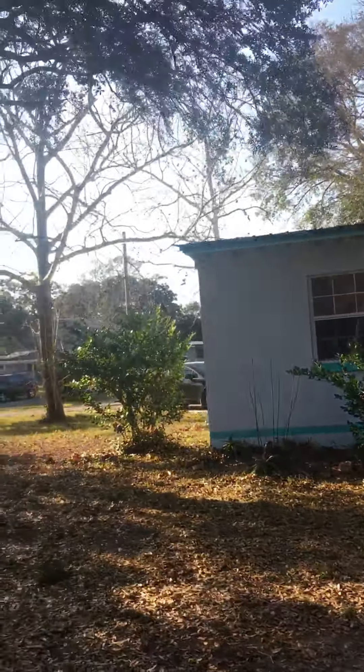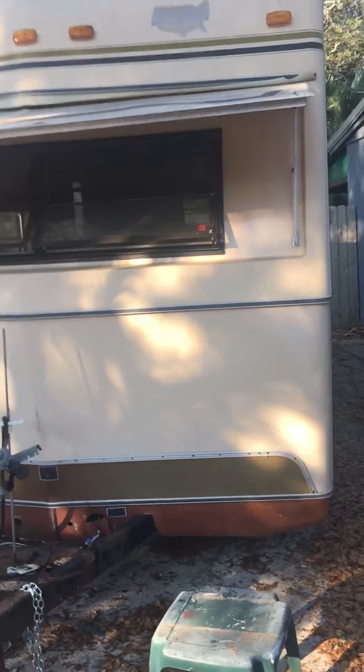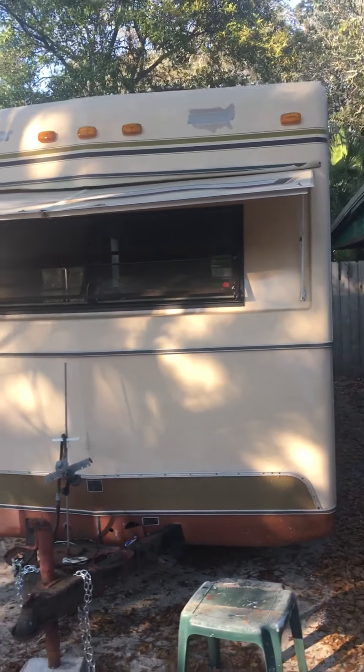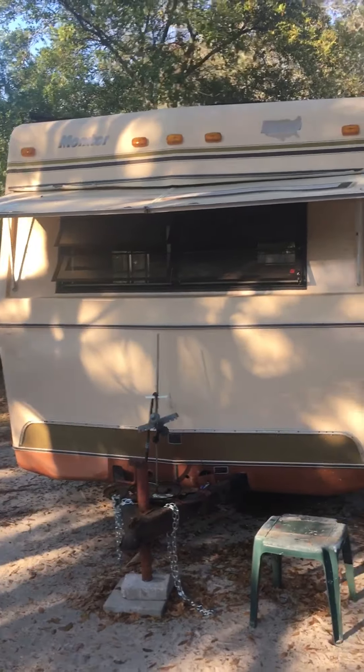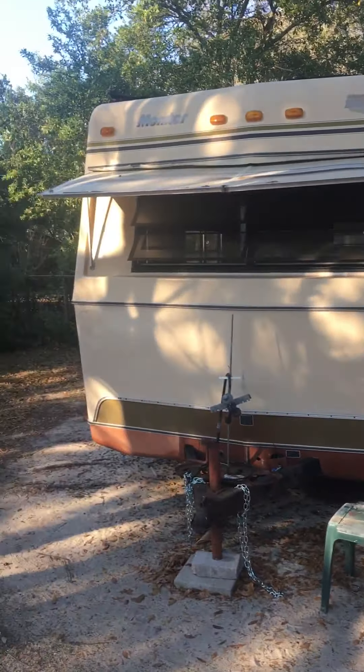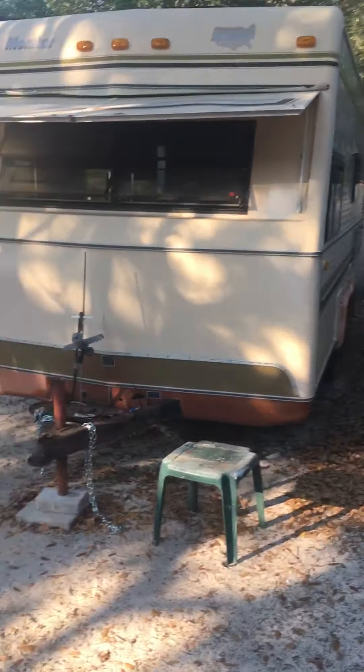We are using this trailer to help us move out West. Rather than spending a bunch of money on a U-Haul that we would never get back, we decided to spend money on this instead and we get to keep it. I don't like just letting go of money arbitrarily — I like having something to show for it.